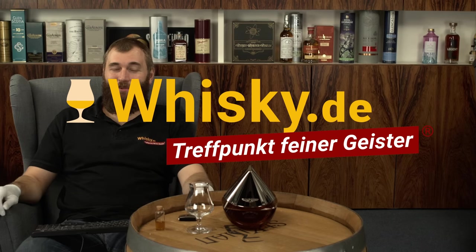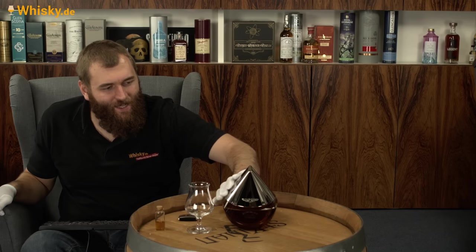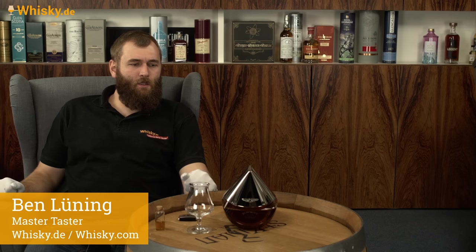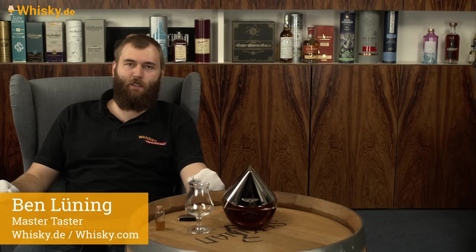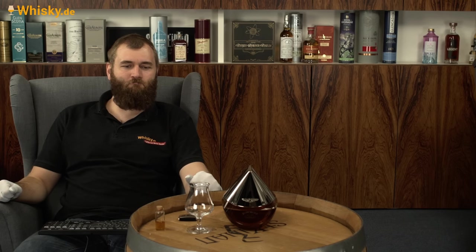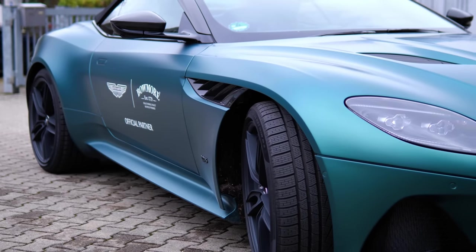Hallo und herzlich willkommen bei Whisky.de, dem Treffpunkt Feiner Geister. Ich habe gerade ein Schmuckstück abgeholt. Thomas hat heute keine Zeit, denn normalerweise ist Bowmore eine seiner Brennereien, wo er die Videos macht. Aber heute bin ich dran. Musste ich ein bisschen Auto fahren, war sehr schön mit dem Aston Martin F1.